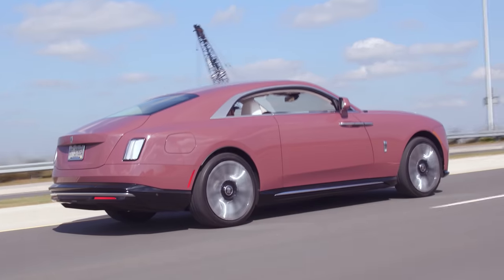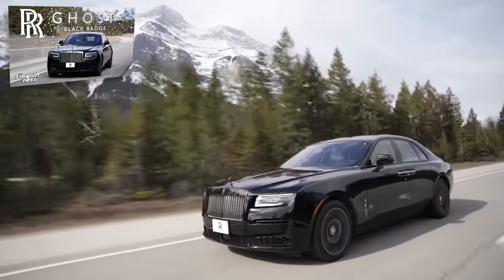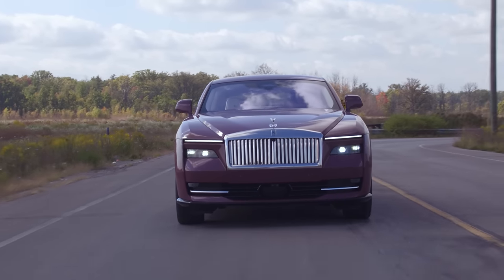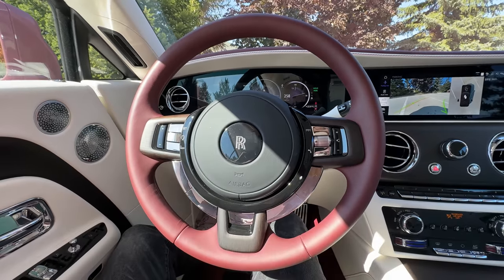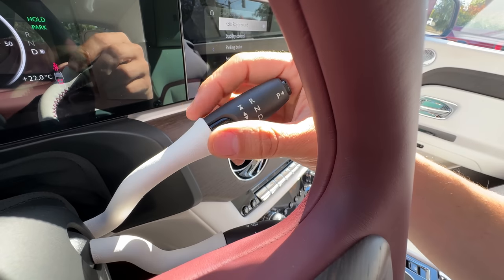The 0-60 is 4.4 seconds — they wanted it on par with their V12 Ghost Black Badge, which makes total sense. This also has four-wheel steering, and it shortens this massive wheelbase so much that you feel like you're driving a small car. The one thing I don't love is that the steering wheel is thicker than previous Rolls-Royce steering wheels. I prefer the thinner wheel of the Phantom — it just feels more luxurious. That's my only complaint. This does have one-pedal driving if you press the B button on the drive stalk.